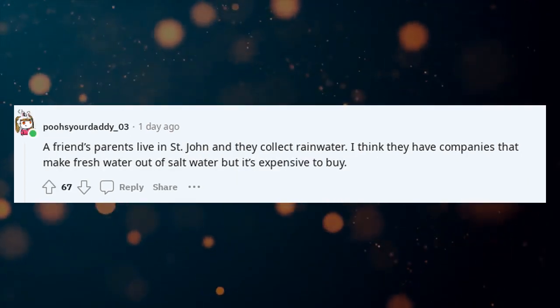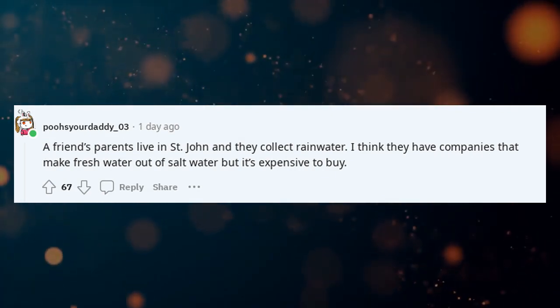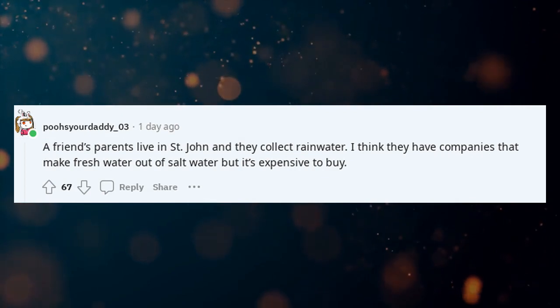A friend's parents live in St. John and they collect rainwater. I think there are companies that make fresh water out of salt water, but it's expensive to buy.